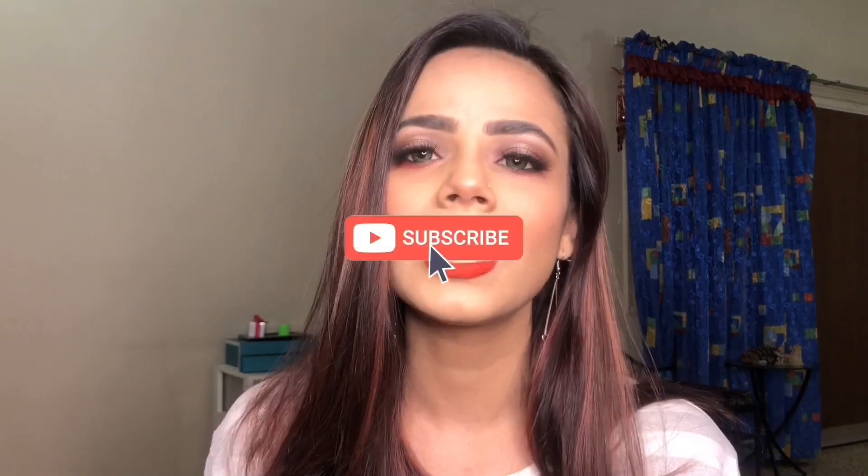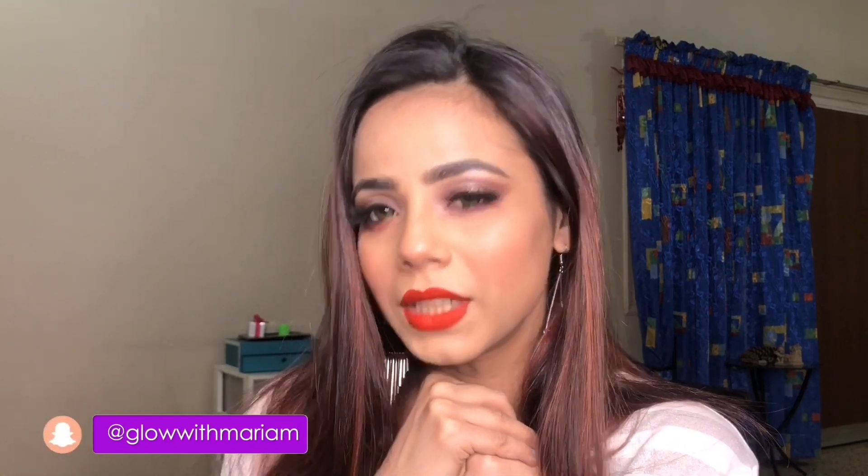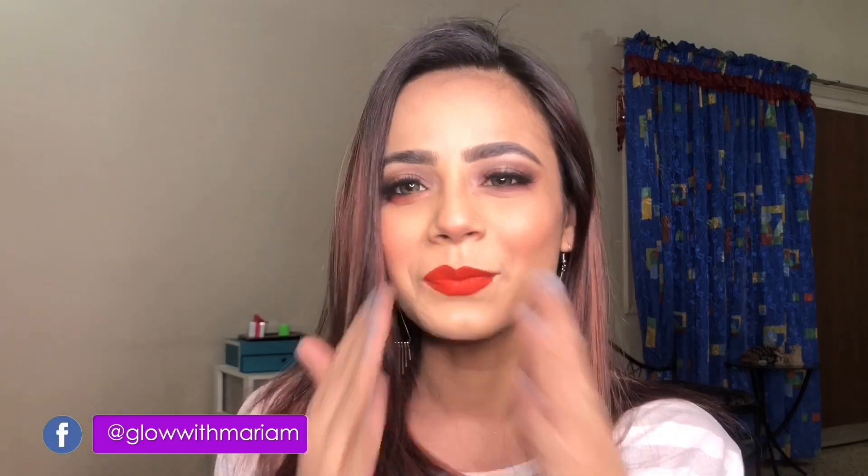Let's end this video — don't forget to hit the like button and click the subscribe button right below. Also don't forget to follow me on my socials, especially my Instagram which is GlowWithMaryam. See you guys next time, love you, bye!